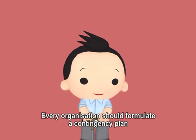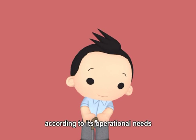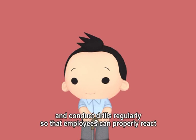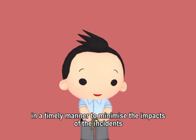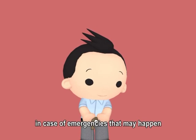Every organization should formulate a contingency plan according to its operational needs and conduct drills regularly so that employees can properly react in a timely manner to minimize the impacts of incidents in case of emergencies.